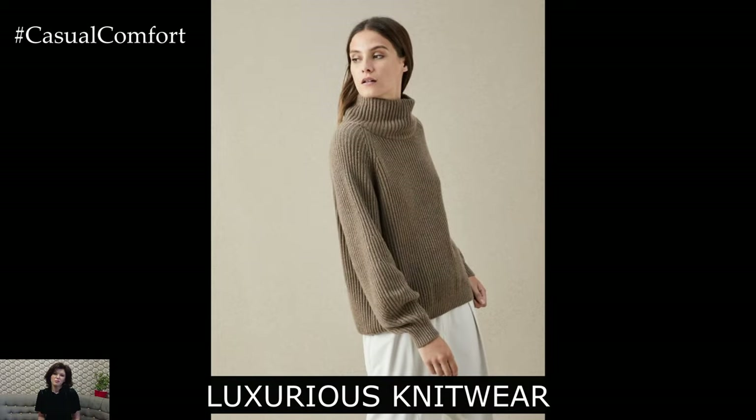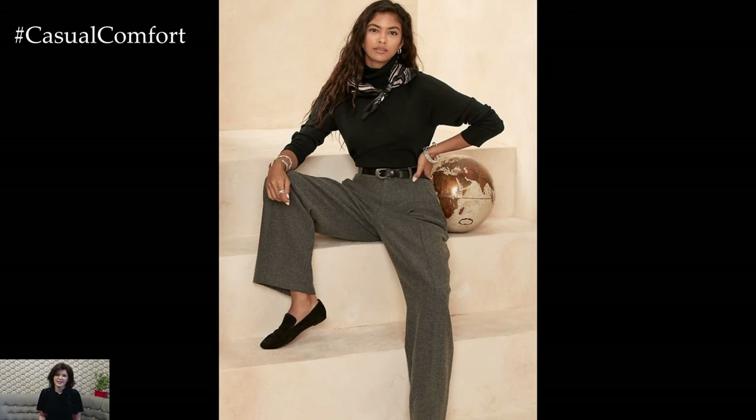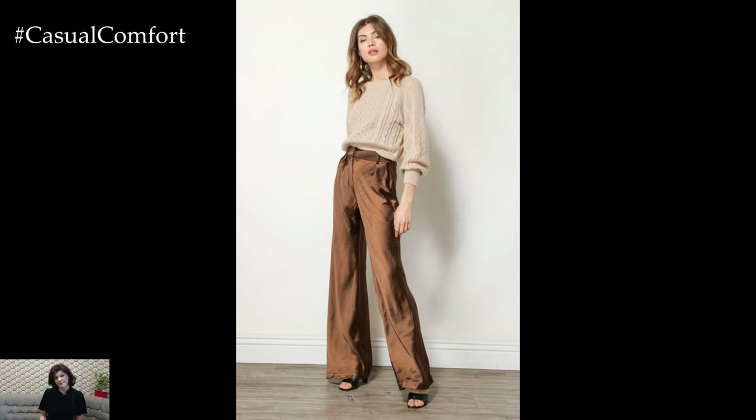As the weather cools down, incorporating knitwear into your business casual wardrobe becomes essential. The trick to keeping it elegant is to choose high-quality fabrics and sophisticated cuts — think cashmere sweaters, fine wool cardigans, or even a chic knit dress.